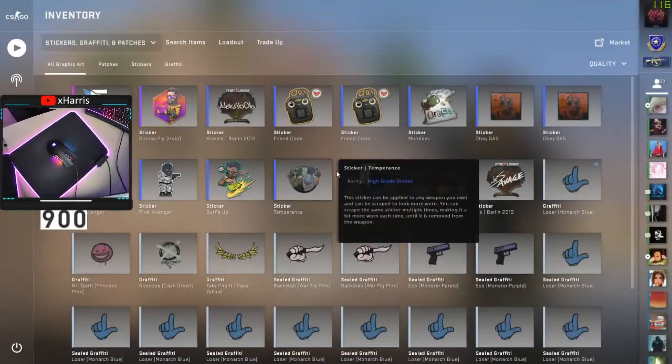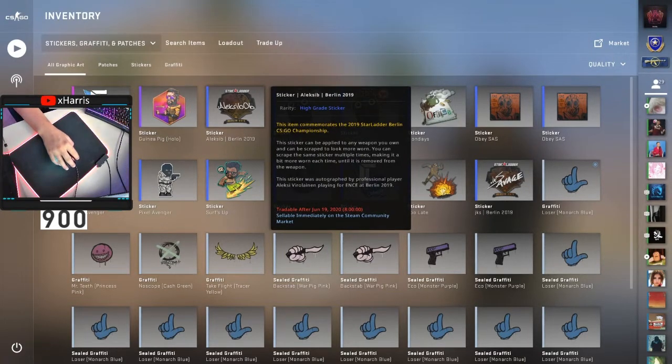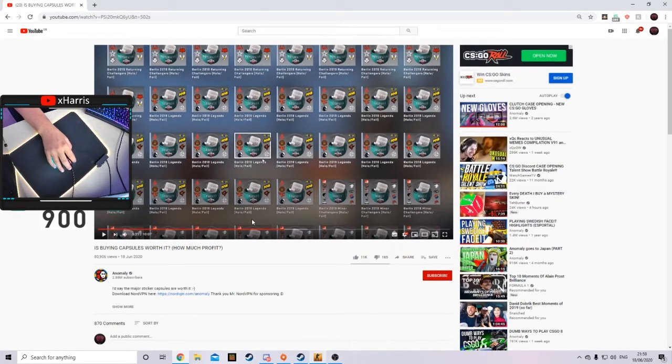Hello everyone, welcome back to another video. Today I'm going to be talking about my current and previous investments. You probably saw anomaly did this video — you can see the capsules he's buying and whether there's profit on them. I'm going to be talking about that as well, and you'll see why I'm quite happy about my investments, because if a big trader like anomaly is buying these, then I'm happy that I was wanting to buy these before the video came out.